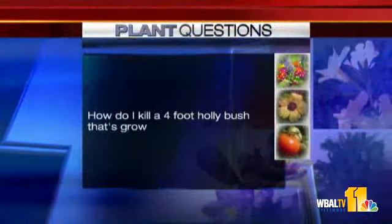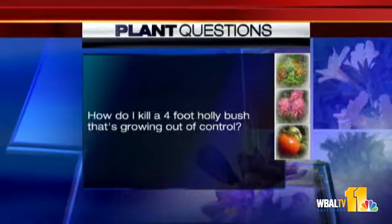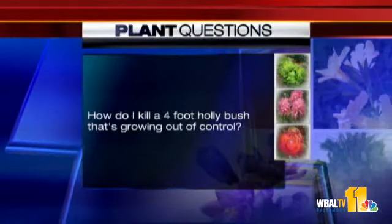Question: How do I kill a four-foot holly bush that's growing out of control? She wants to completely get rid of it. Start by cutting it down to the stump. There's a product called cut vine and stump killer — put that over the stump and it'll stop it from resprouting. After a couple of years it will degrade and you can just dig it out.